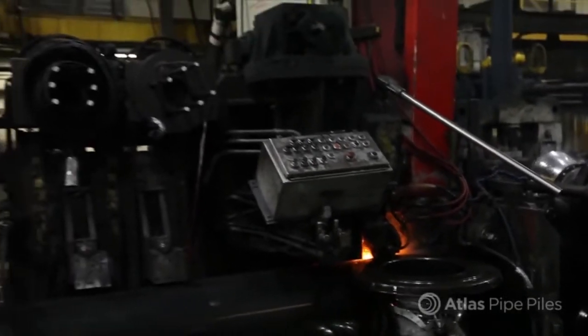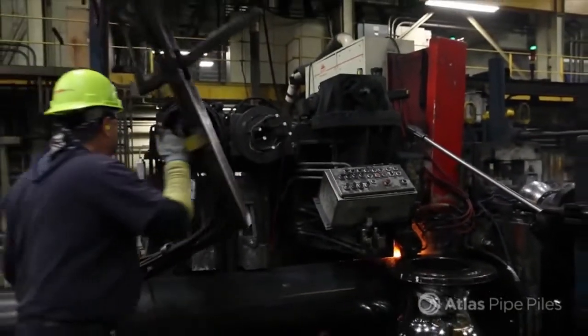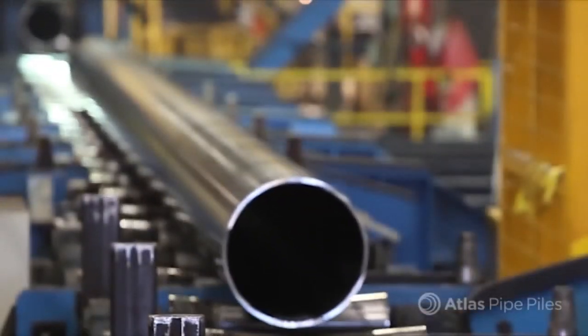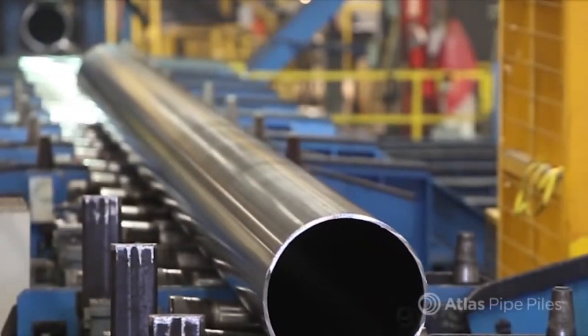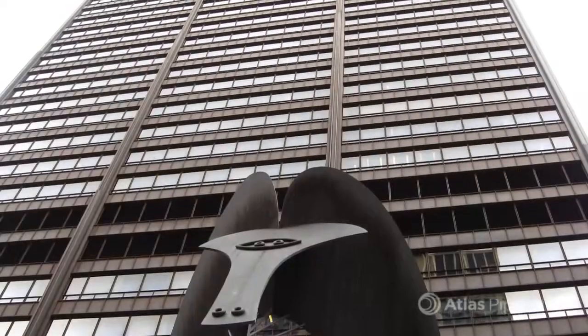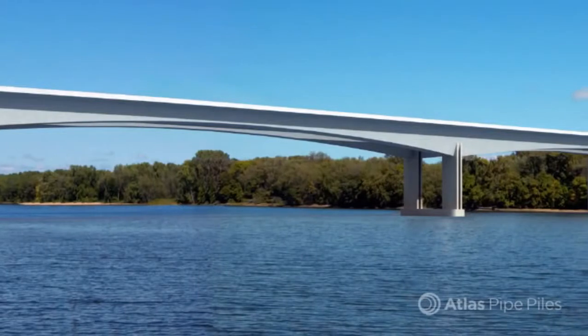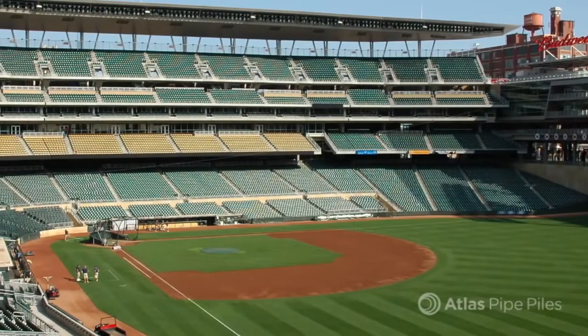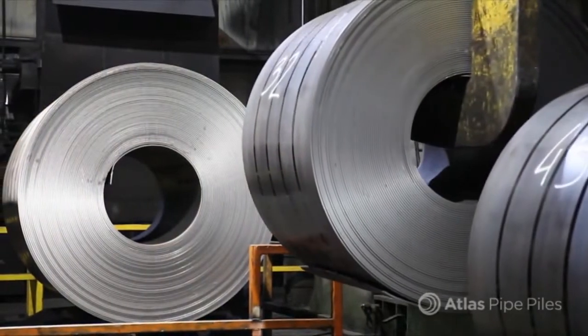Atlas Pipe Piles provides strong support for deep foundation projects of all sizes all across the continent. Our straight seam ERW steel pipe piles are 100% made and melted in North America and lay the foundation for some of the most recognizable structures. From the bridges that connect our communities to the stadiums we call home, it all starts with Atlas Pipe Piles.